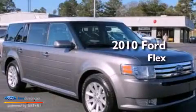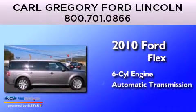This is a 2010 Ford Flex. It features a six-cylinder engine and an automatic transmission.